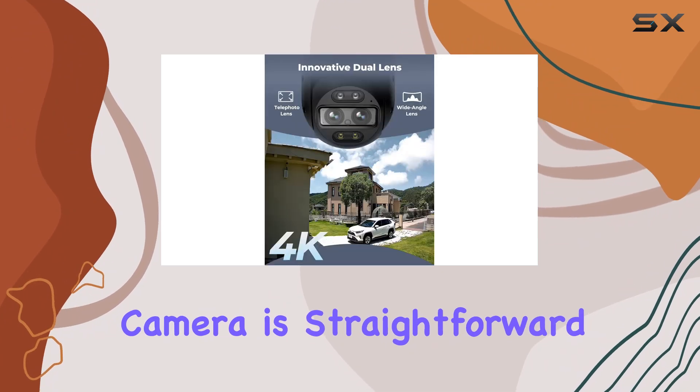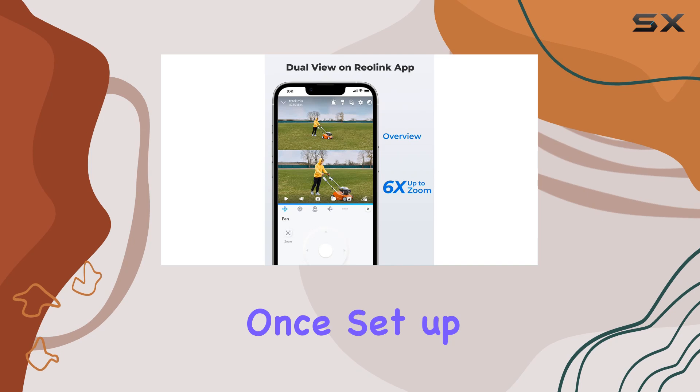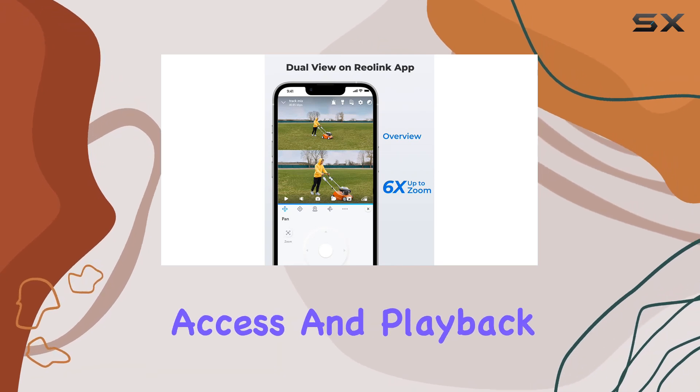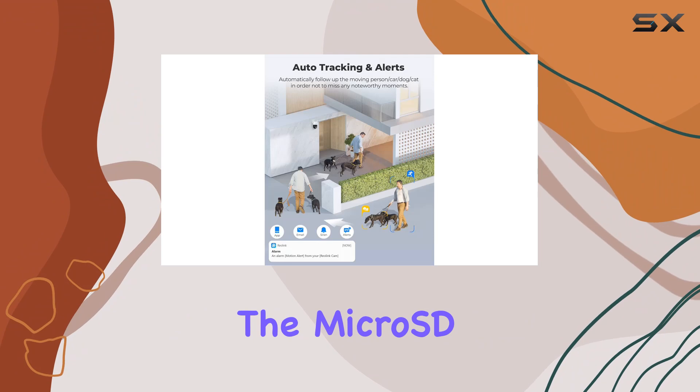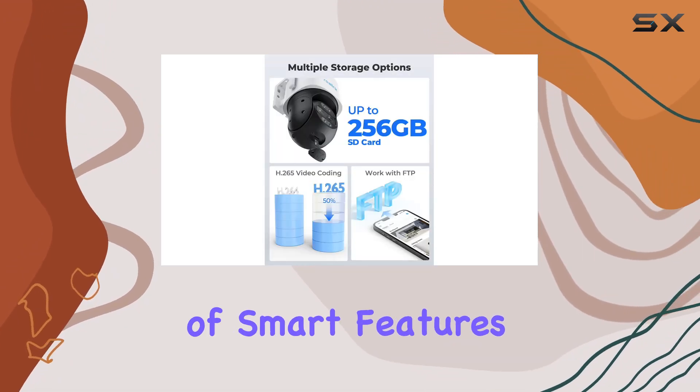Setting up the camera is straightforward using the ReaLink app or the ReaLink client on PC. Once set up, you can remotely access and play back recorded videos directly from the microSD card, providing convenience and peace of mind.